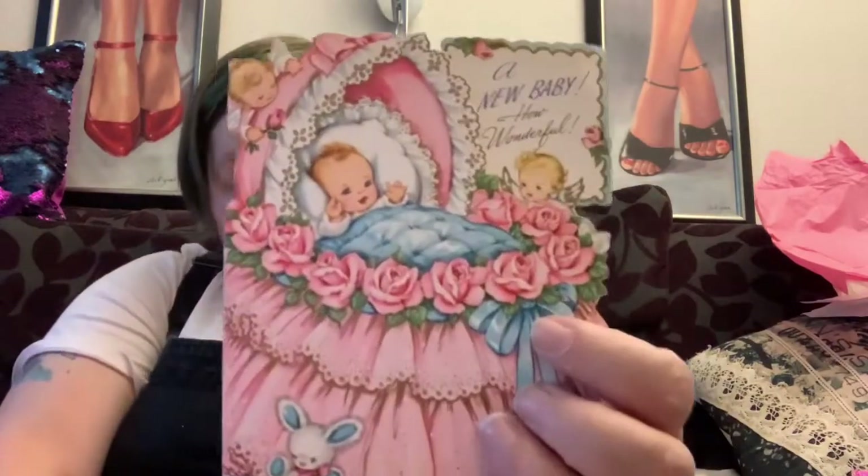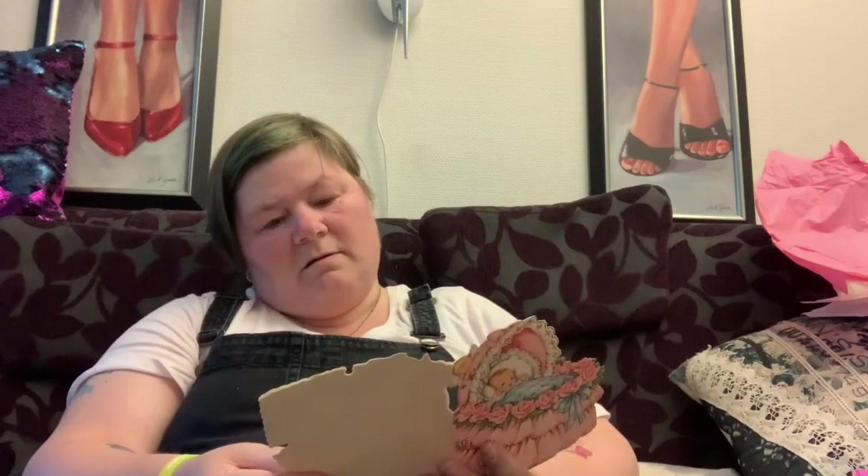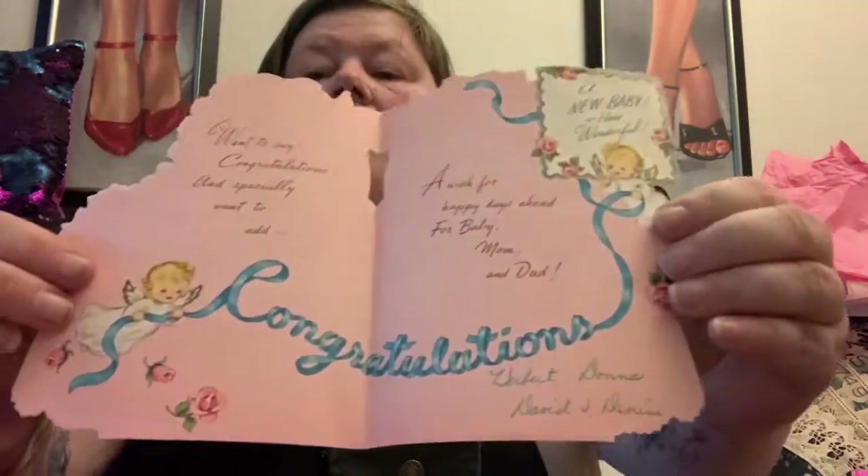And a vintage card — so cute, I love it. And there's a very cute pair of shoes. They are Berina shoes and they are so cute.